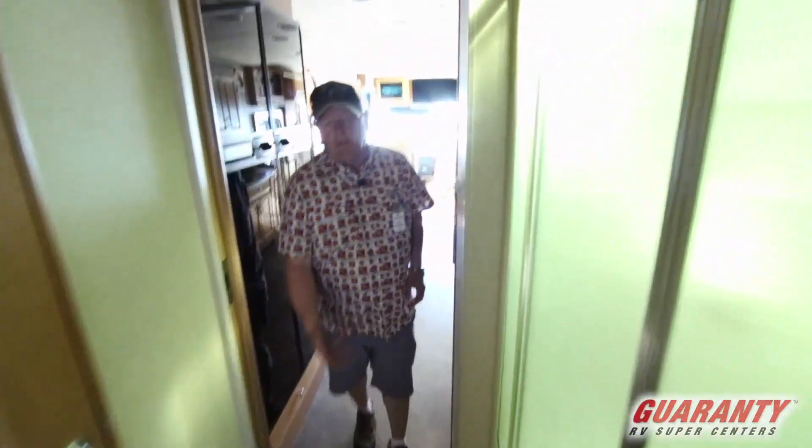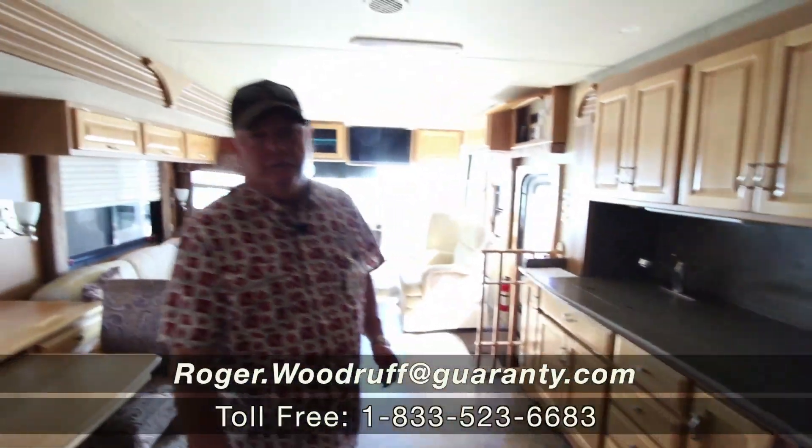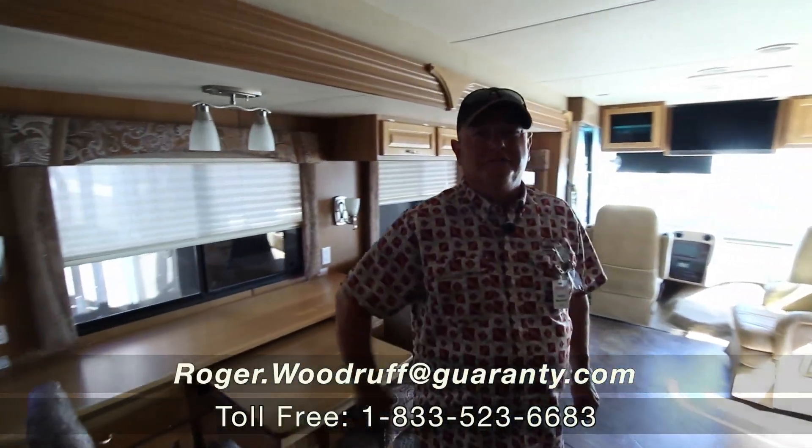It's a great manufacturer — still one of the best out there today. I'm Roger with Guarantee, working out of beautiful McMinnville, Oregon. Give me a call.